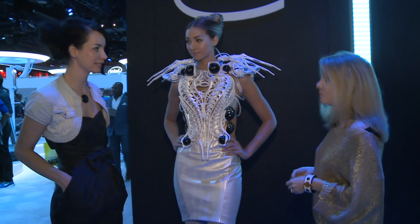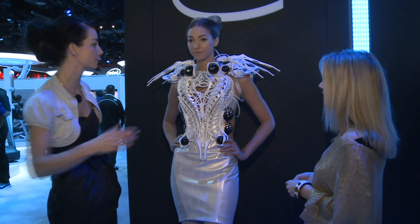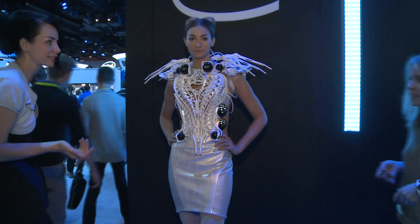It's a robotic spider dress. As soon as you walk into her personal space, she starts to attack you. So let's try.